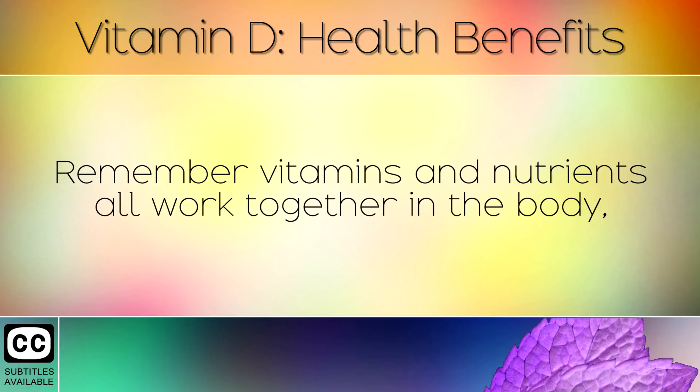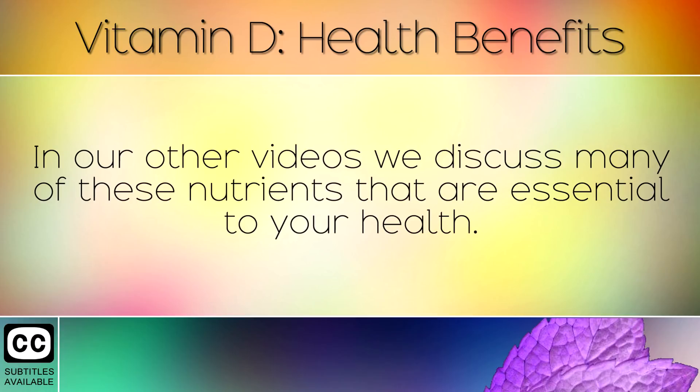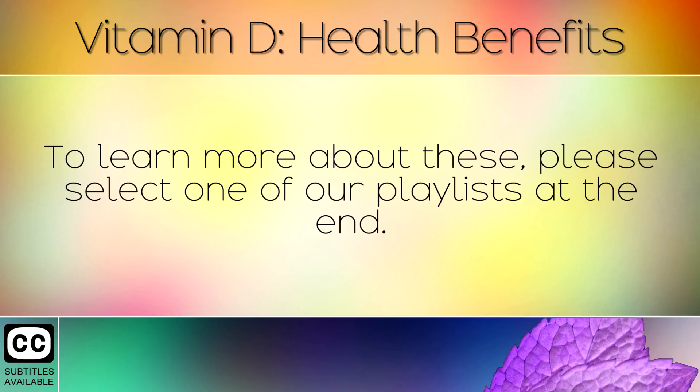Remember, vitamins and nutrients all work together in the body, so you need a good complex of these by following a healthy diet rich in nutritious foods. In our other videos we discuss many of these nutrients that are essential for your health. To learn more about these, please select one of our playlists at the end.